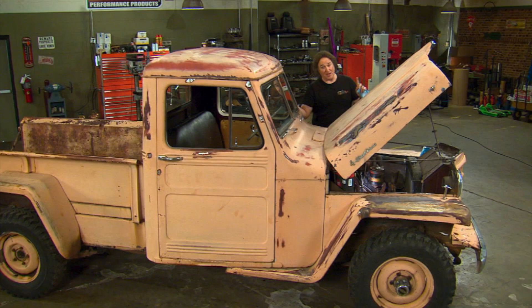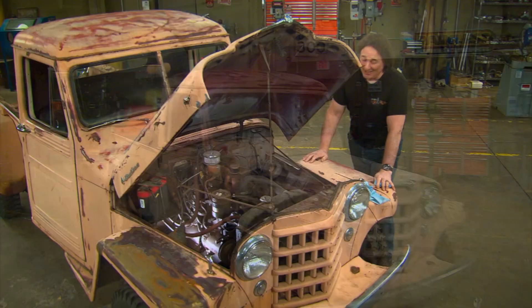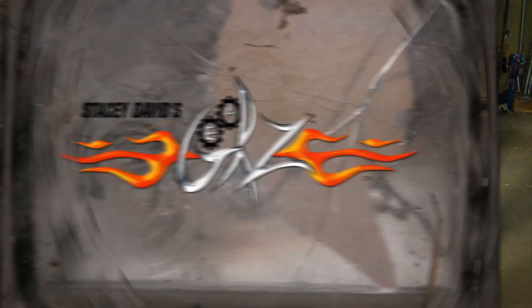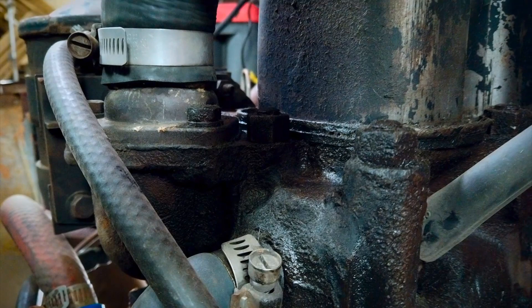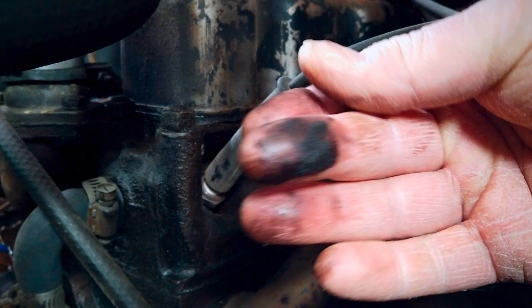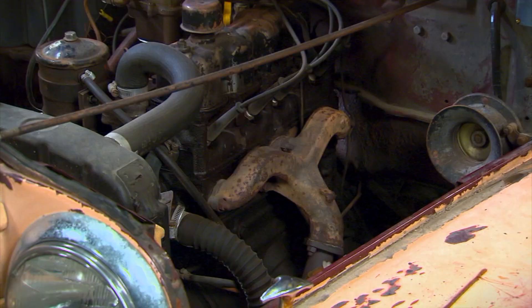We're back and showing you how to decode a potential project vehicle to see if it's something you want to spend your time and money on. We've already gone through the body and the interior of this old '53 Willys truck — now we're going to get into the mechanicals. The truck runs and drives; you saw us drive it in here, but you've got to go deeper than that. The engine was supposedly rebuilt in 1970, so that's our starting point. We can see by the oil residue that there are some gaskets leaking, which is typical. The engine retains most of its original parts, like the oil filter, the exhaust system, and the six-volt generator.